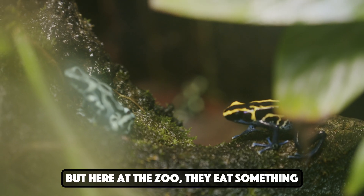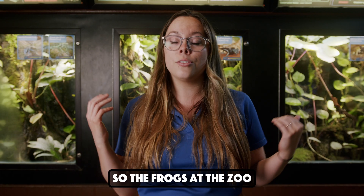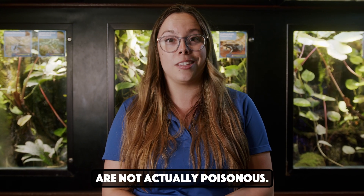But here at the zoo, they eat something just a little bit different. They still eat invertebrates, but they don't contain those alkaline chemicals. So the frogs at the zoo are not actually poisonous.